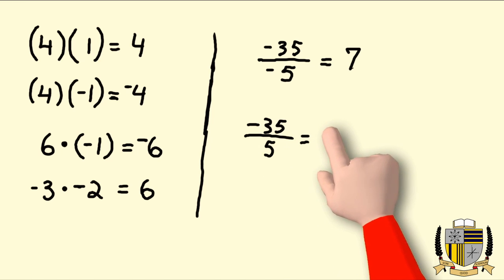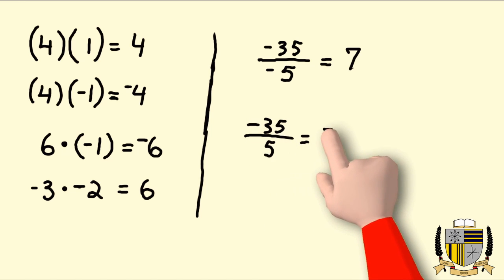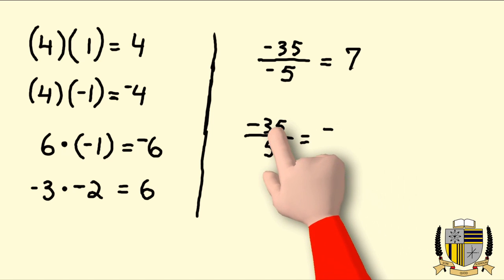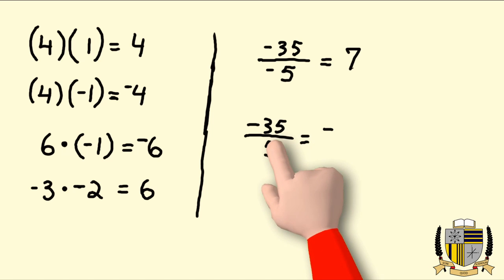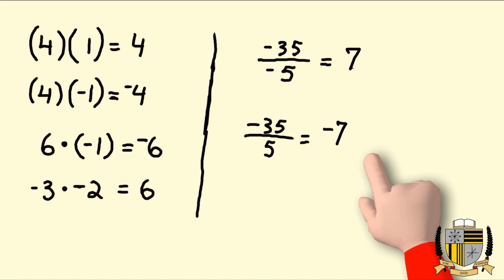If we have negative 35 divided by a positive five, just by looking at this I know my answer is going to be negative already because the signs are opposite. So I know the answer is going to be negative, and 35 divided by five is negative seven. That's it — pretty straightforward.